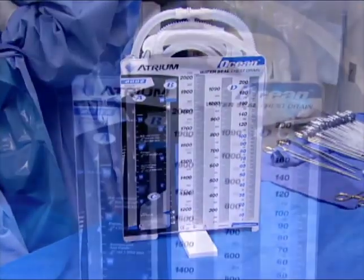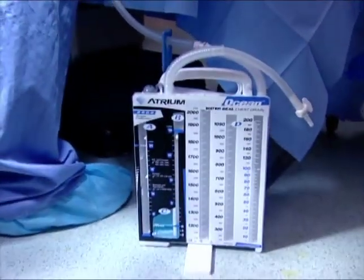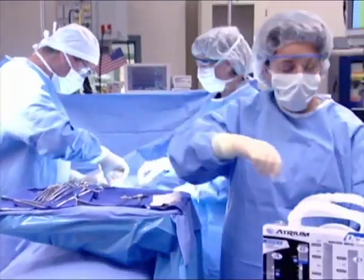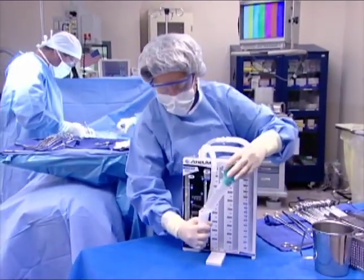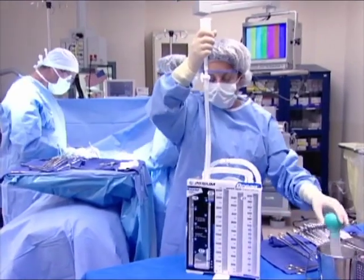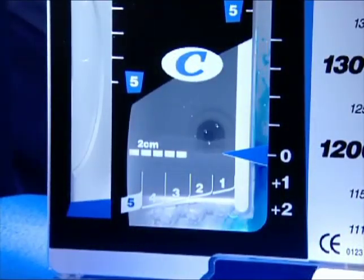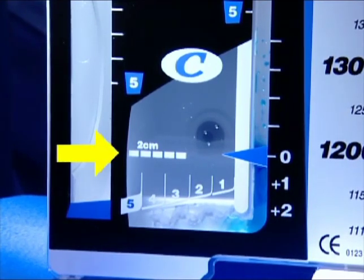The sturdy swing-out floor stand should be opened for setup convenience and for placement onto the floor. To begin, fill the water seal with sterile water or sterile saline via the pre-attached pre-measured funnel by holding the funnel downward and filling it to the top as shown. By raising the funnel, water will quickly empty into the drain and fill the water seal to the required 2 cm level, indicated by the dotted fill-to line.